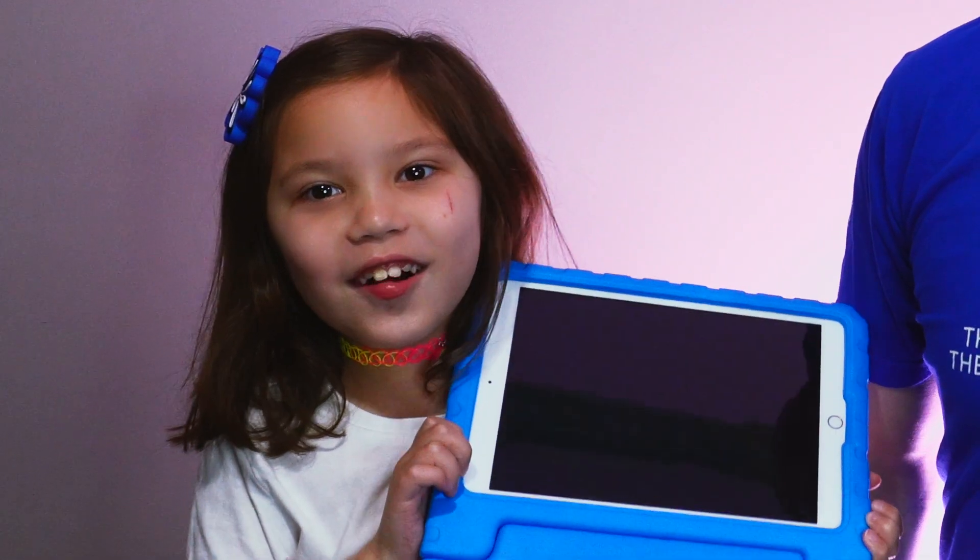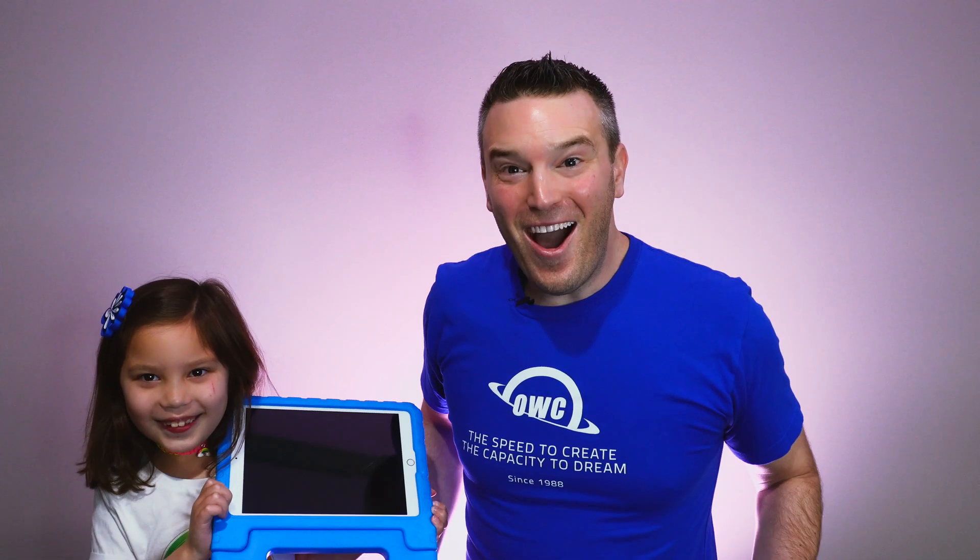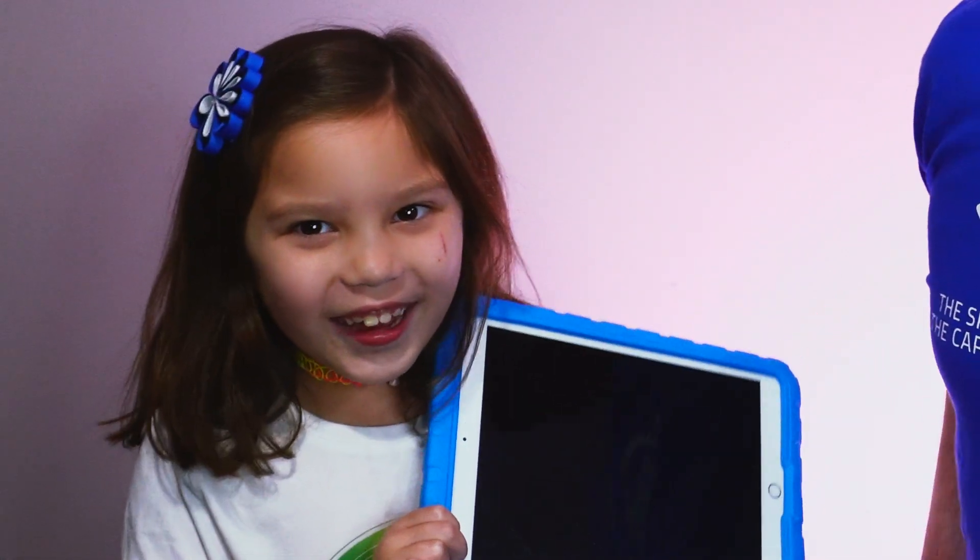Why is my iPad so slow? Wow, you realize it's that slow, huh? You must have too many apps running. Let's try a new one. Here we go — brand new 10th generation iPad.